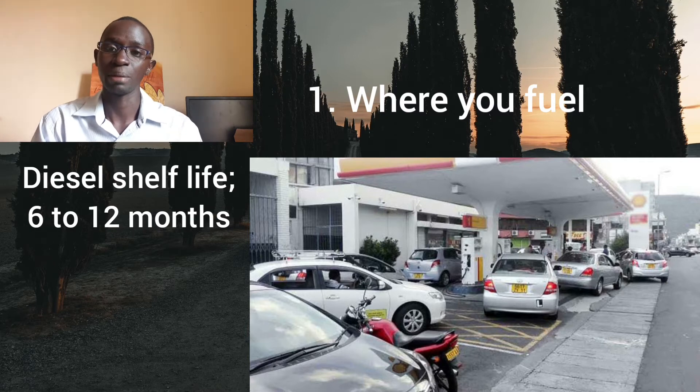Have a specific place or maybe two or three places where you fuel — not just any petrol station.